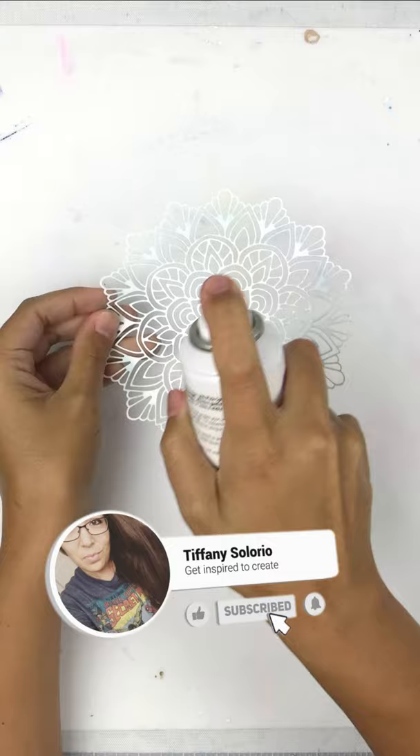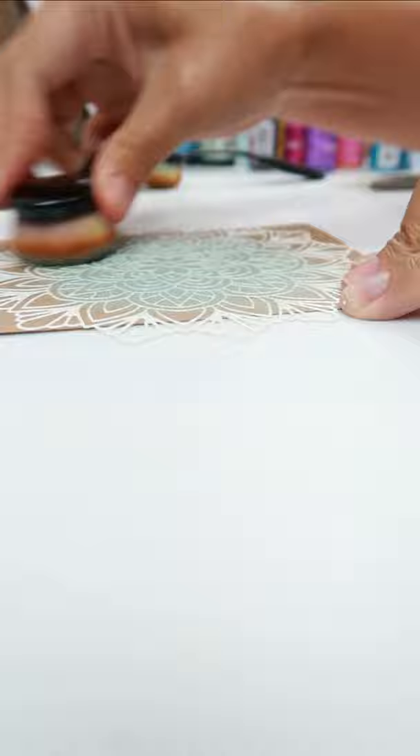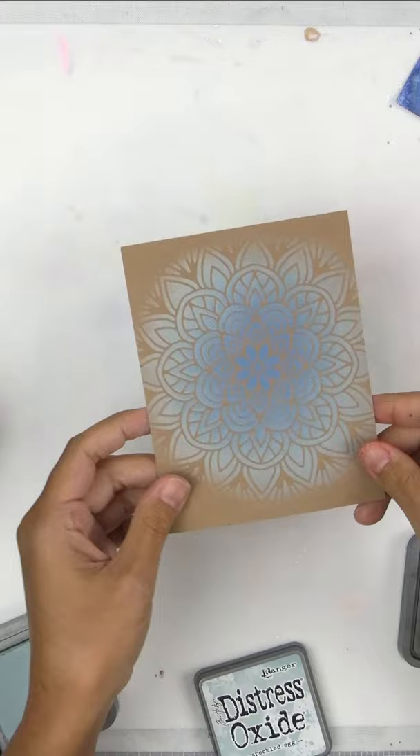You spray a little bit on the back of your stencil and it helps hold it in place so you can get a perfect result every time. This next product I like to call Magic in a Bottle.